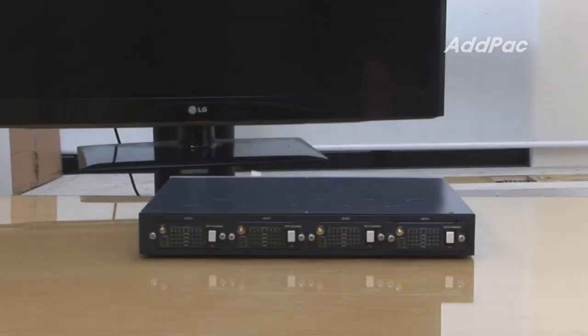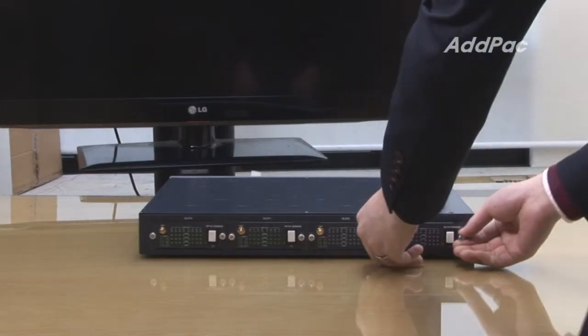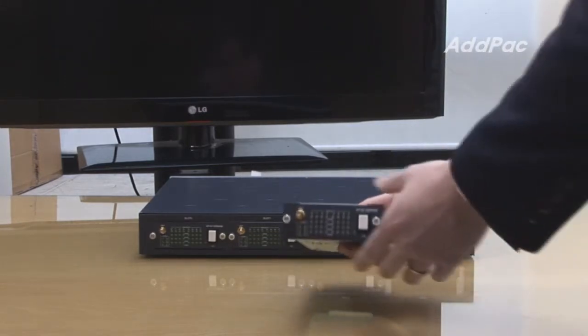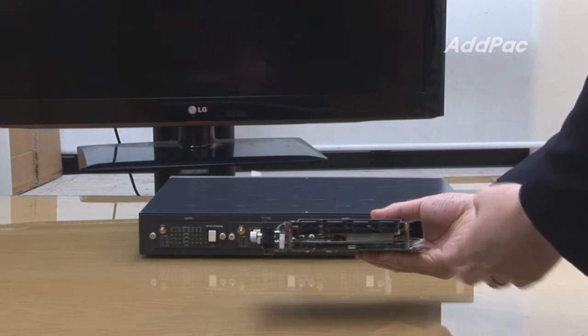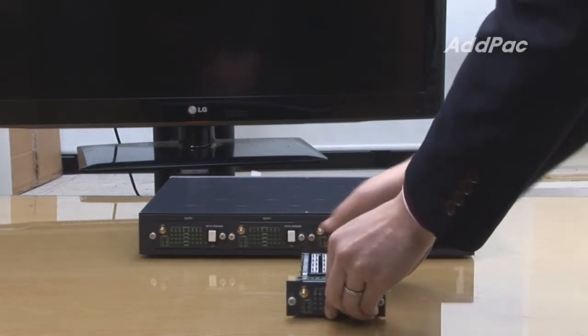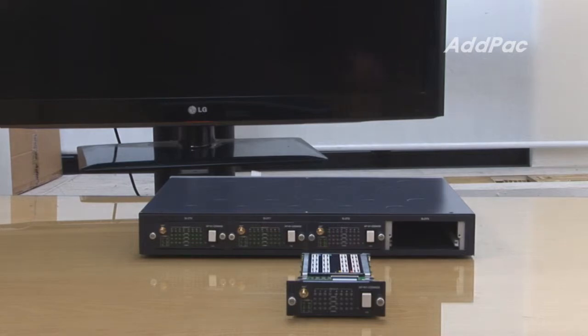You can install APN1-GSM4-S8 modules in up to four module slots. Each APN1-GSM4-S8 module supports eight SIM cards per GSM port and supports up to 32 SIM cards per multi-SIM card.